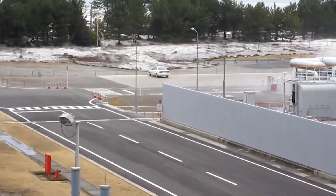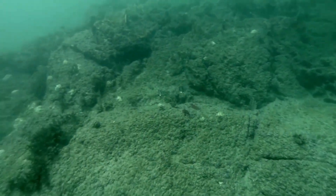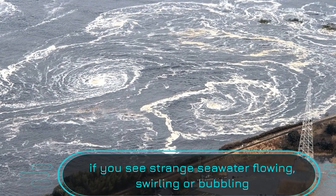First things first: understanding tsunamis. These giant sea waves are often caused by underwater earthquakes, volcanic eruptions, or even landslides. The displacement of a large volume of water triggers a series of waves. Now that we know what a tsunami is, let's learn how to recognize its signs.